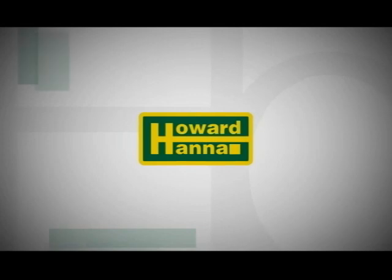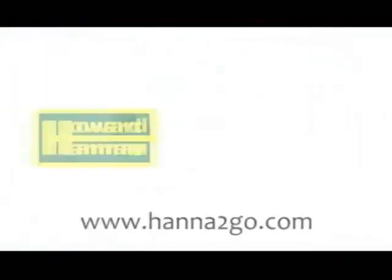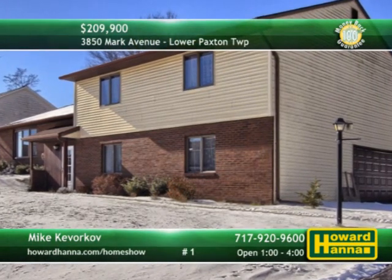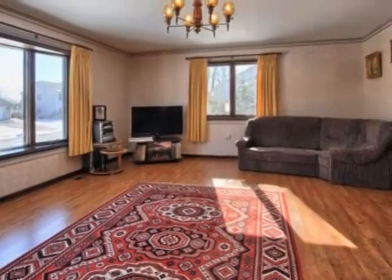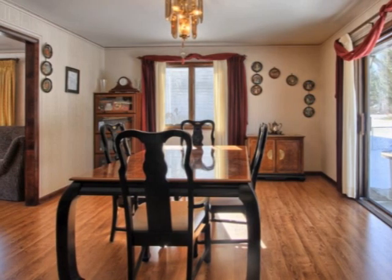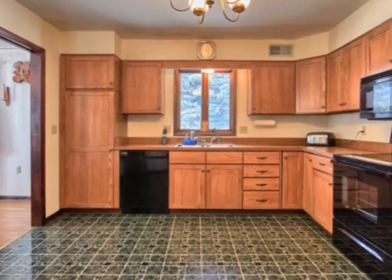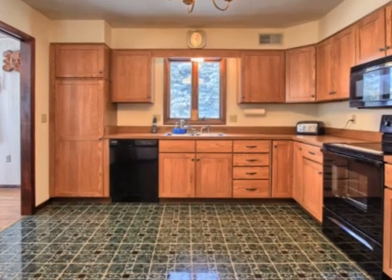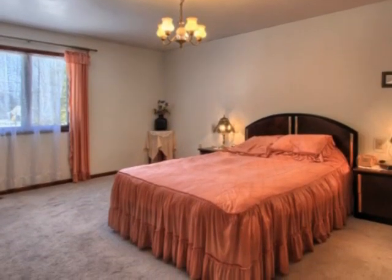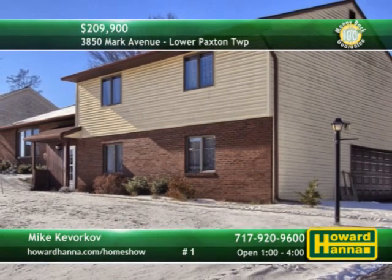Most of the homes on today's show will be opened this afternoon, as well as being available 24-7 on our website at howardhanna.com and by mobile at hannatogo.com. Custom built in 1987, this three-bedroom, two-and-a-half-bath split-level home in Lower Paxton Township is still well-kept by its original owner. Natural light streams through the living room's bay windows, falling on its sleek new pergo floor. The formal dining room is ideal for friendly gatherings, with sliding doors out to a patio and level yard with oversized two-car garage. Newer appliances will simplify meal preparation in the spacious eat-in kitchen. A new roof was added in 2011, and the home is conveniently located just off Linglestown Road, close to all amenities. Don't miss your chance for a personal tour this afternoon with host Mike Kivorkov.